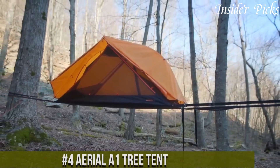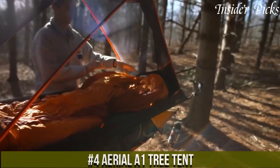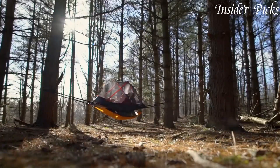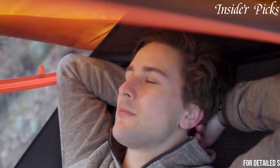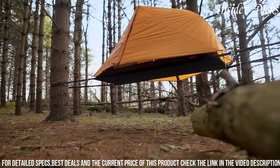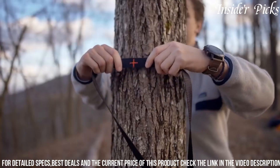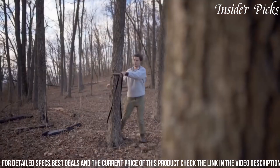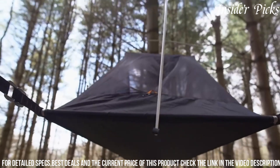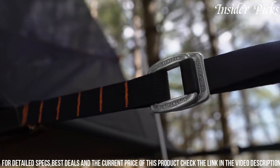Number 4. The Aerial O1 Tree Tent redefines camping with its innovative design that combines the thrill of suspended camping and the comfort of a traditional tent. This tree tent is engineered to be suspended between trees, providing an elevated and unique camping experience. The O1 features a robust and weather-resistant build, ensuring durability in various outdoor conditions. With a spacious interior and comfortable sleeping platform, it accommodates campers with ease. The versatile rainfly and mosquito netting offer protection while allowing a close connection to nature.